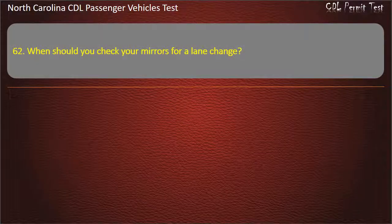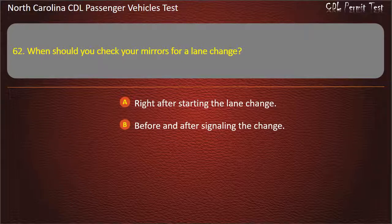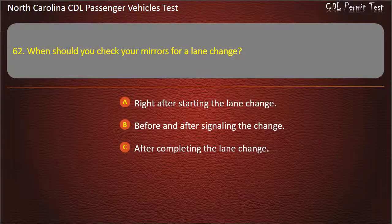Question 62: When should you check your mirrors for a lane change? Right after starting the lane change. Before and after signaling the change. After completing the lane change. All of the above. Answer: All of the above.